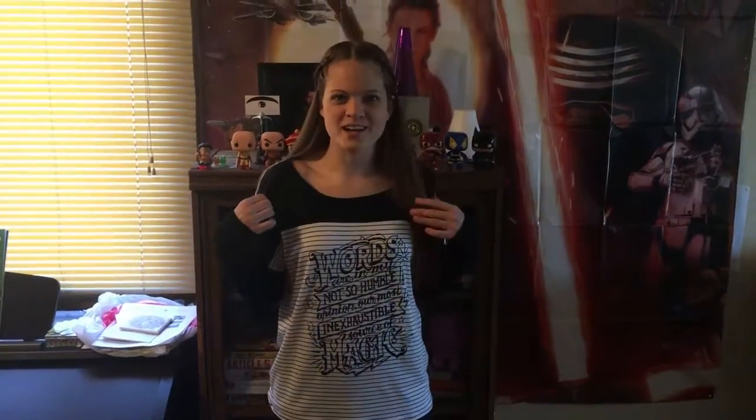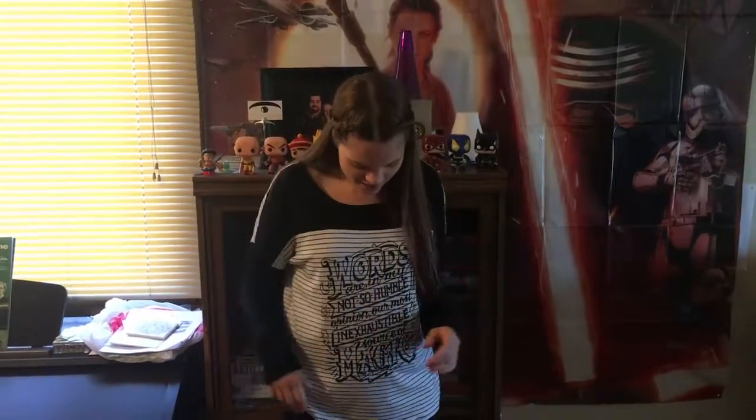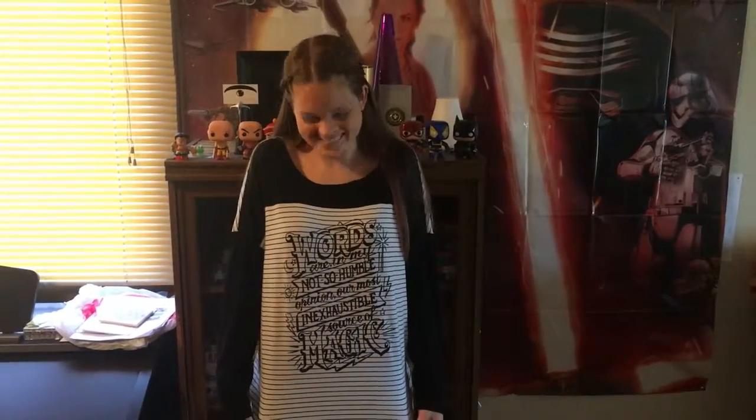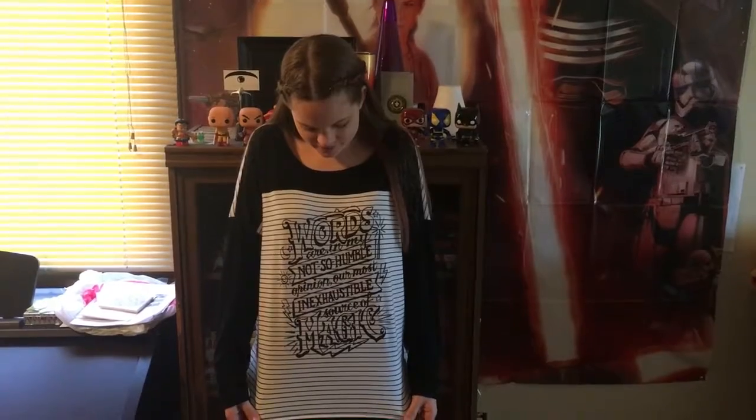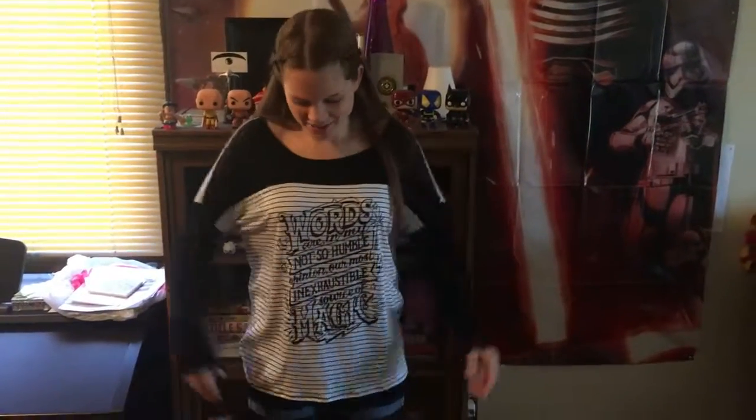I just got this new shirt from Hot Topic and I love it so much because it is Harry Potter themed and it's super comfy and it's wonderful. So Cody is going to read the quote to you because I can't read upside down. It says, 'Words are, in my not so humble opinion, our most inexhaustible source of magic.' I just wanted to show y'all my new shirt because I love it so much.